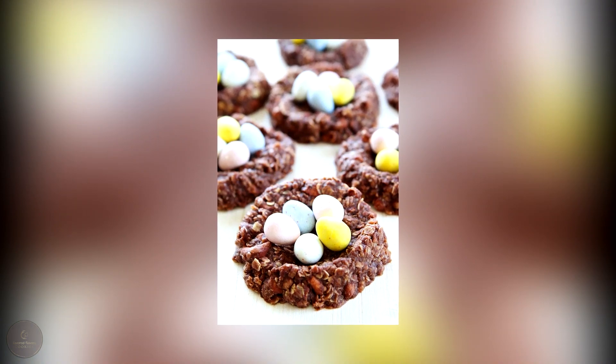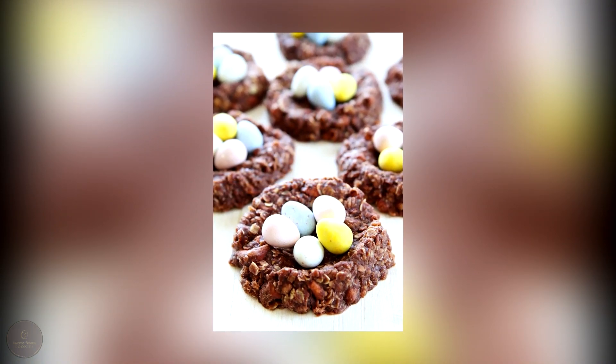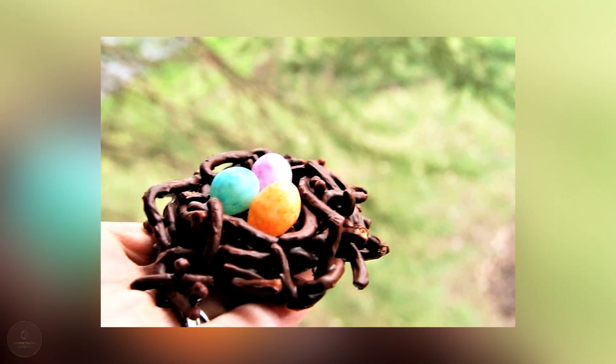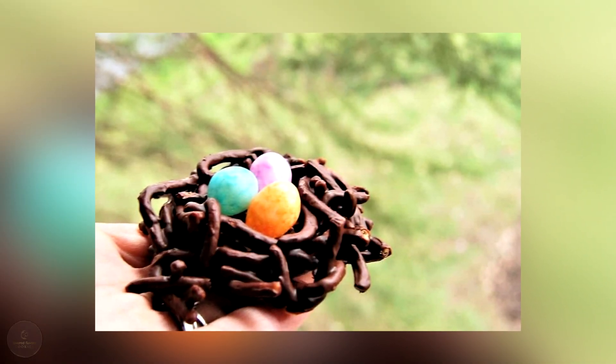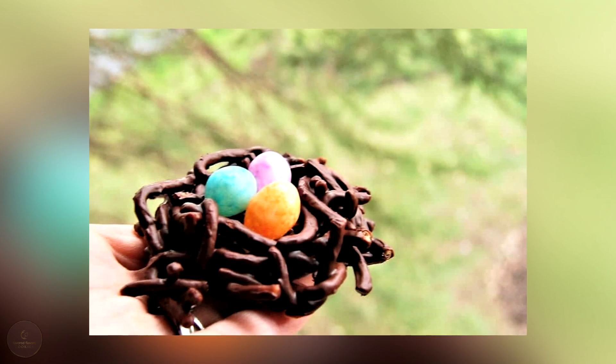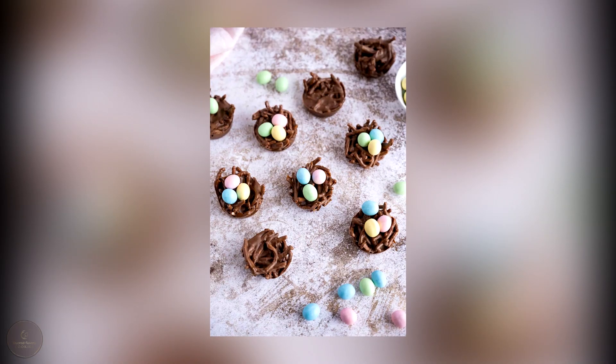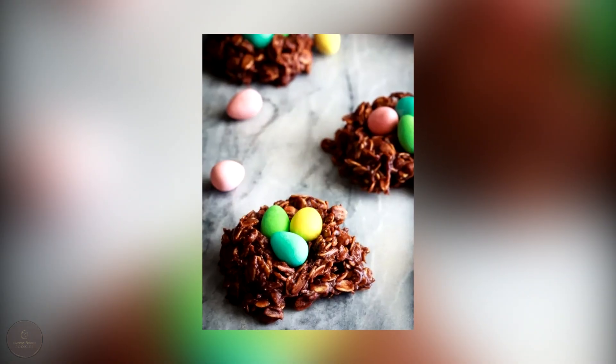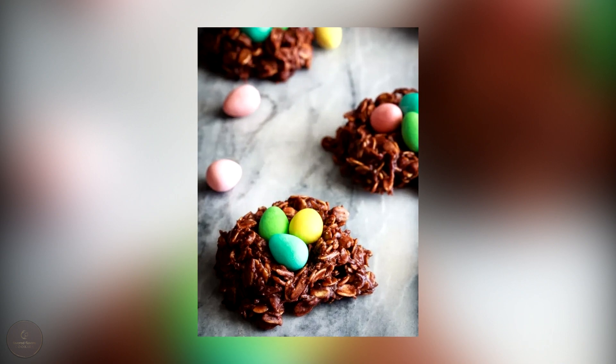If you want to keep your bird nest cookies for an extended period of time, you can store them in the refrigerator. Just make sure to wrap them tightly in plastic wrap or aluminum foil before placing them in the fridge — this will help prevent the cookies from absorbing any unwanted odors or flavors from other foods. When you're ready to enjoy them, take them out of the fridge and let them sit at room temperature for a few minutes before serving, to help the chocolate soften and become more enjoyable to eat.